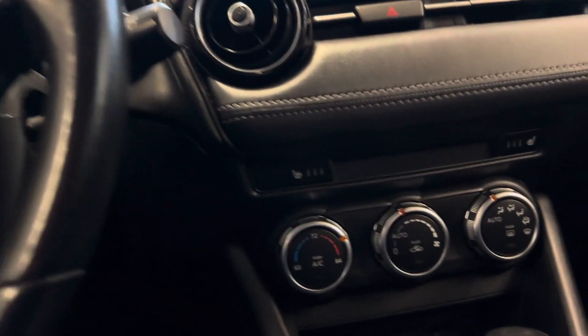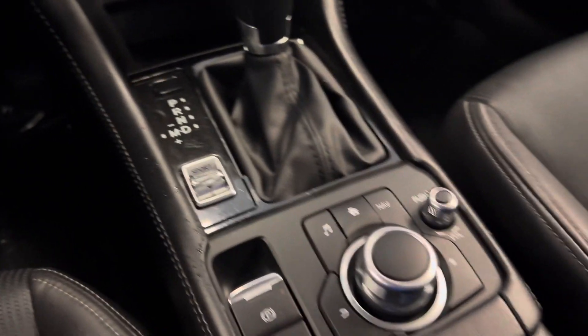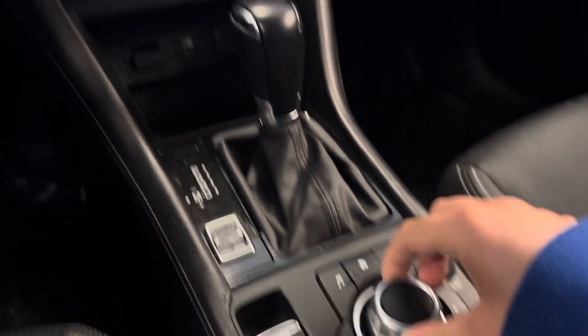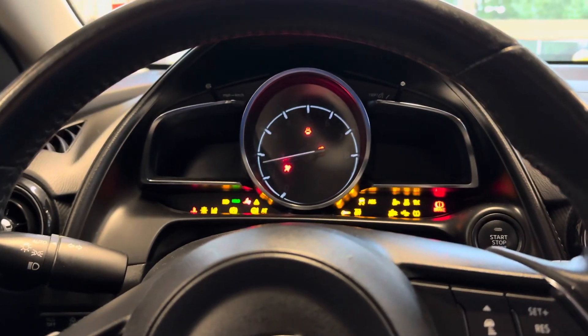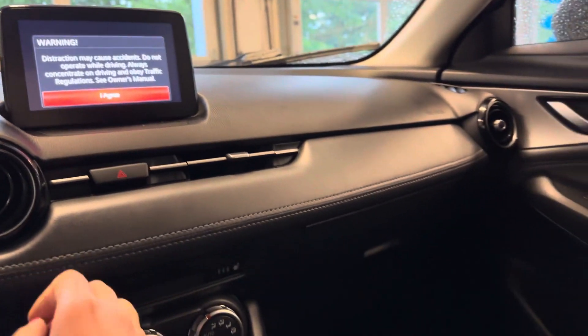Going inside the front, you do have your heated seats and there is a sport mode. You control your music here, and you also have a built-in navigation — all you need to do is spin the dial and it will come up on the screen. This is the 2019 Mazda CX-3.